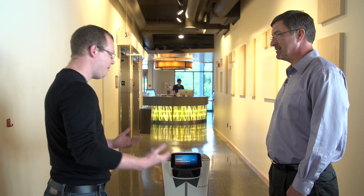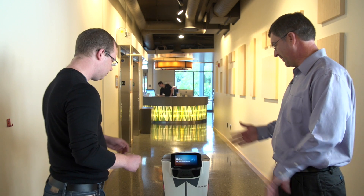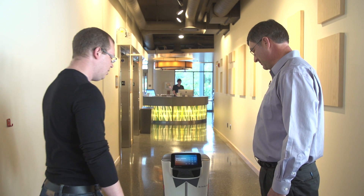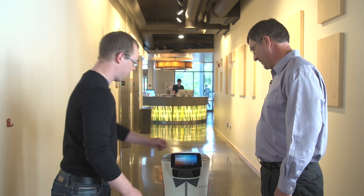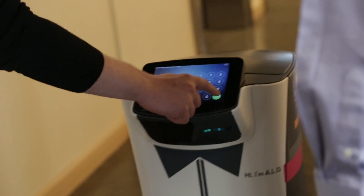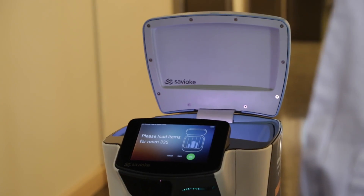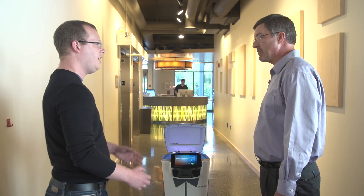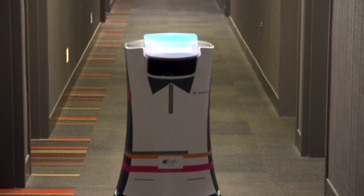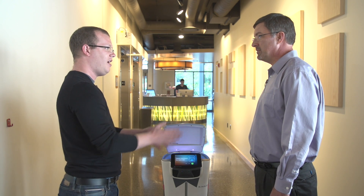So we have the robot and we want to make a delivery. What's the process by which I, if I was at the front desk, would actually make it go? You just follow the onscreen prompts. Enter the PIN — 5-0-1-4 — and pick a room, 335. I happen to have the key in my pocket. Hit load and it opens up automatically. Is it locked when it's going down the hallway? If I saw a bottle going down, I can't just open it up and take things? It's a locked bin all the way until it gets to the door. Does it just know via proximity that it's not at the right door?